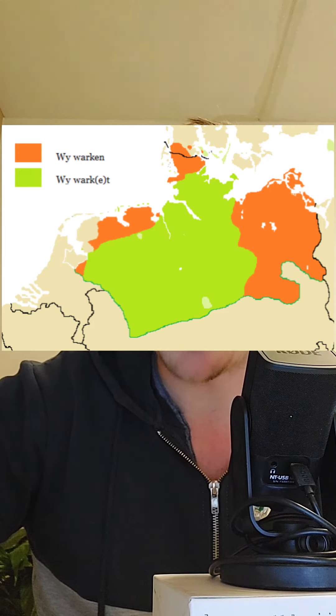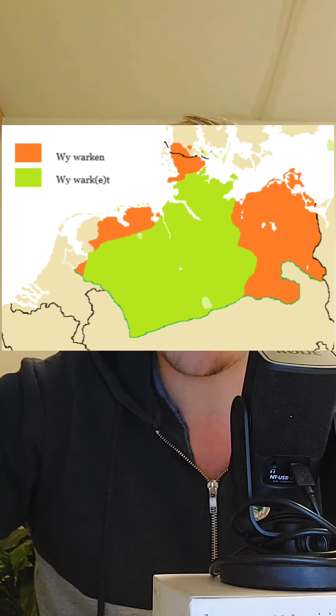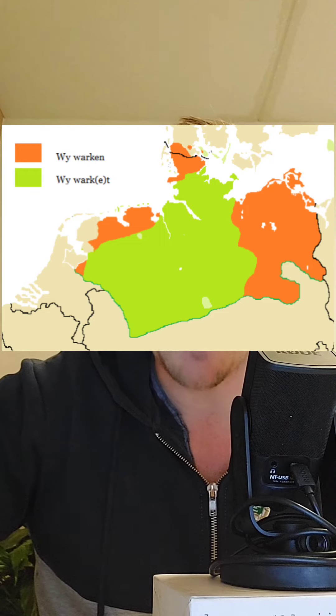In the green area here, people add a T in the plural. In the orange section, people add EN.